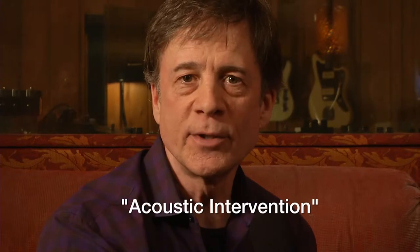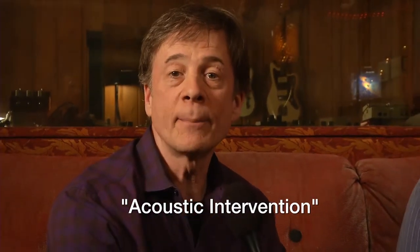Hi, I'm John Calder with Acoustic Geometry. We're here doing an acoustic intervention at Old Blackberry Way Studio in Minneapolis with owner Neal Weir.